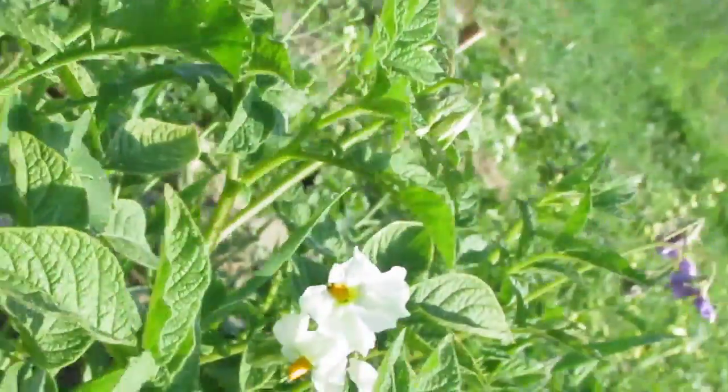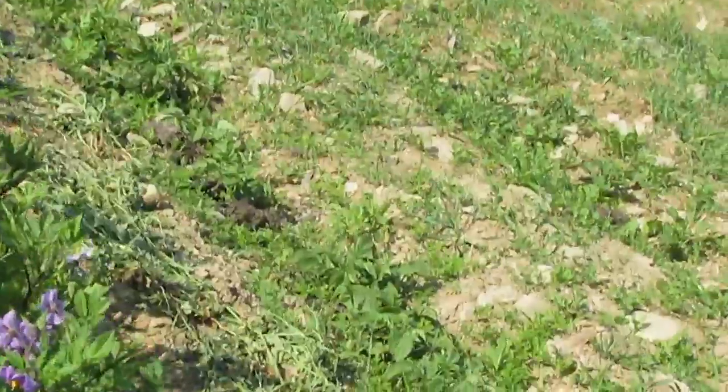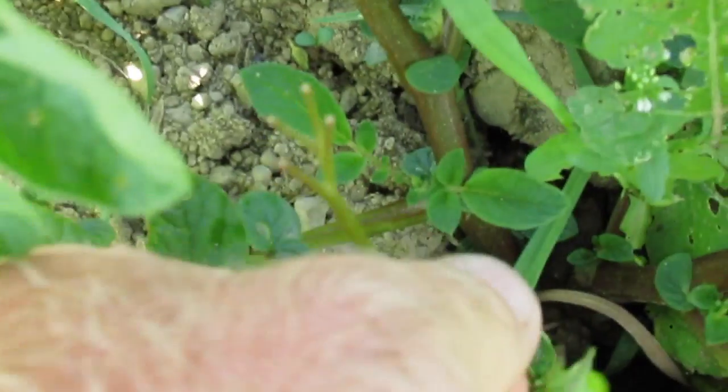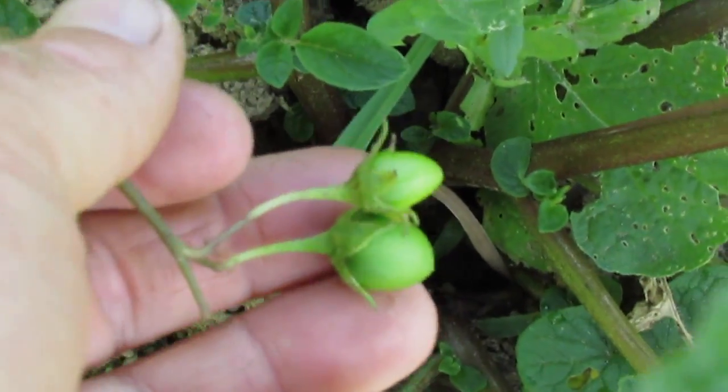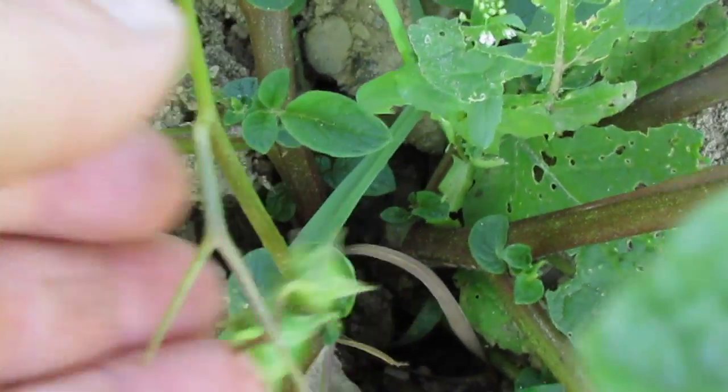What the bees do is grab the anther with their mandibles and then vibrate their wing muscles to shake the pollen out of the anther cone, leaving these characteristic bite marks. You can pretty much see that happening to most of the flowers as they're maturing, and you can also tell they're getting effectively pollinated by all of the berries that are getting established on these plants.